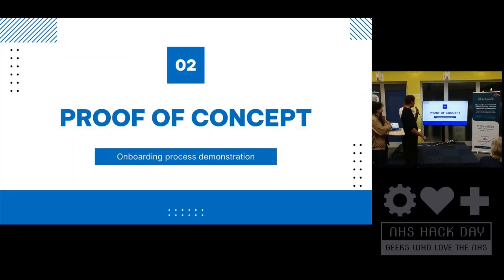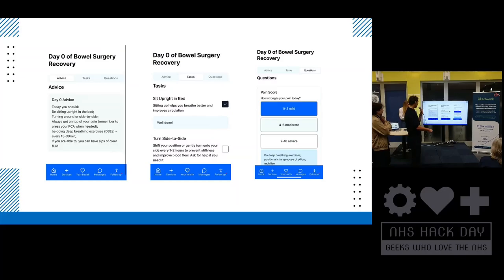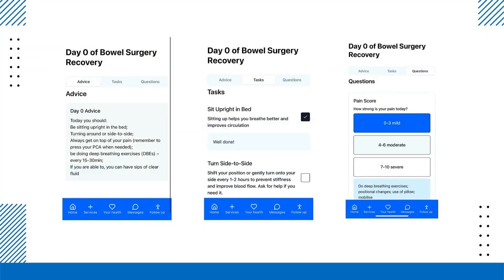The proof of concept, which hopefully you've all got on your phones now, is focused on laparoscopic bowel surgery. The guidelines we use are from King's College Hospital. We've got three tabs: advice, tasks, and questions. All of these tabs are specific to the day of recovery — how far in you are in the process. The tasks and questions are interactive, and based on your responses they can be submitted to the NHS database for the clinician to follow up if needed.